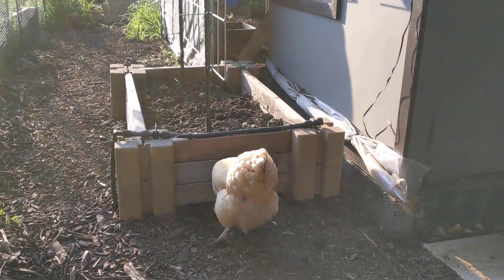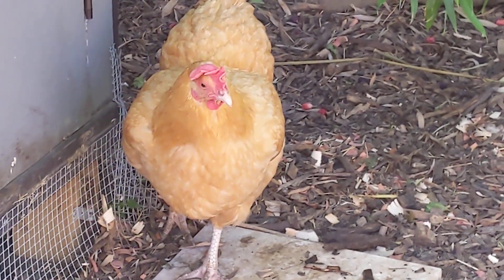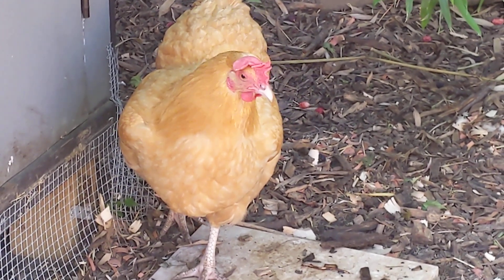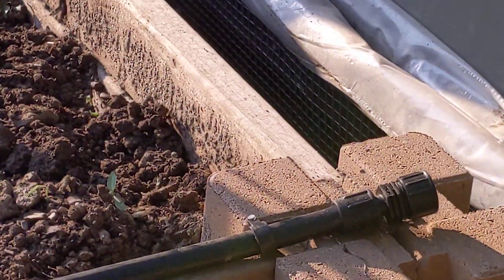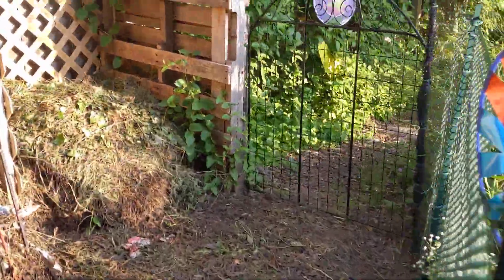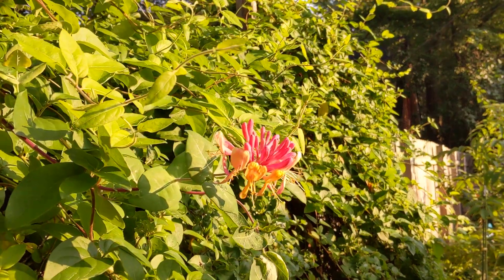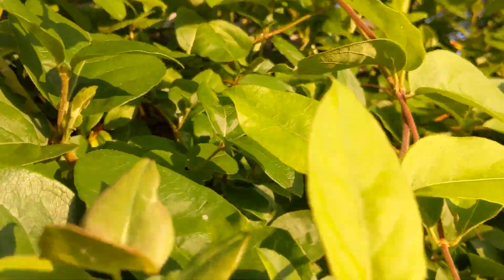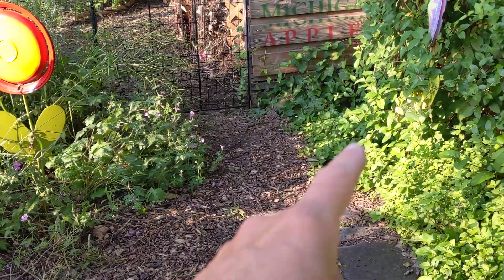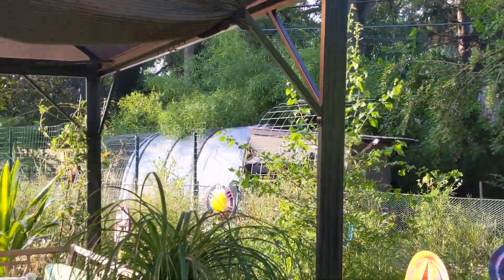Good morning, how you doing Annabelle? Take it easy girls, it's hot. Looks like we have one more honeysuckle going at least a little bit — oh my gosh, that smells so good. We're gonna put in some more cattle panel arches here, maybe two-foot sections, a couple of them, to grow this honeysuckle up and over so it'll help shade the pavilion a little bit.